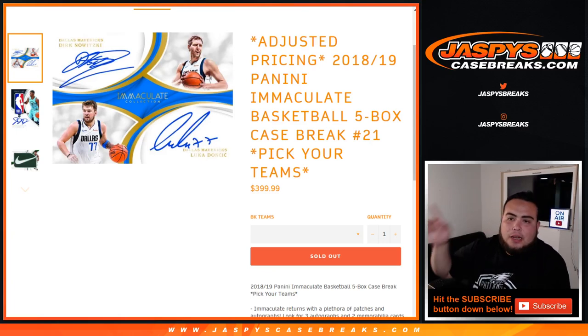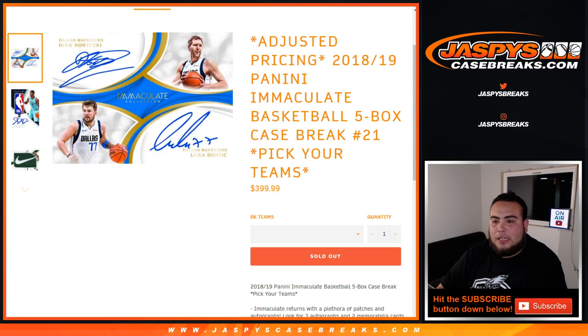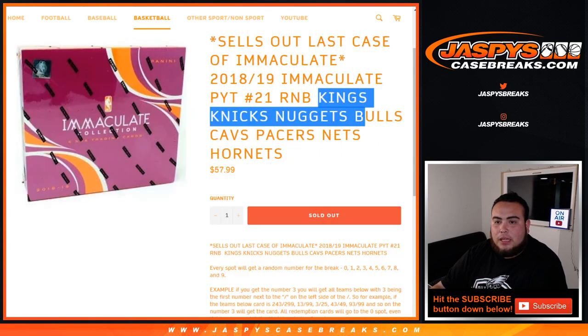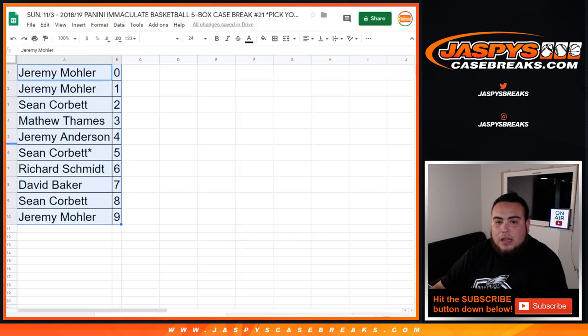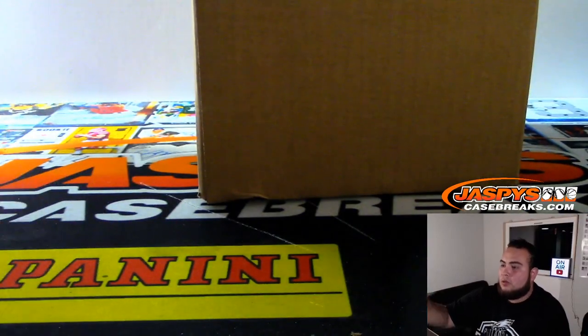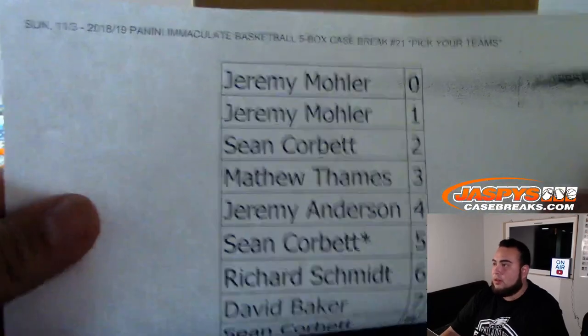What's up everybody, Jason from Jasper's Case Breaks. 2018-19 Panini Immaculate Basketball five-box case break number 121, pick your teams. We had a sell-out random number block for the last remaining eight teams: Kings, Knicks, Nuggets, Bulls, Cavs, Pacers, Nets, and Hornets. We have the results printed out here with the customer names who were also in the break.